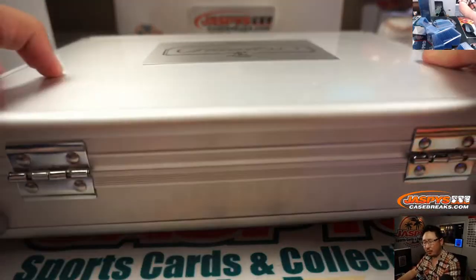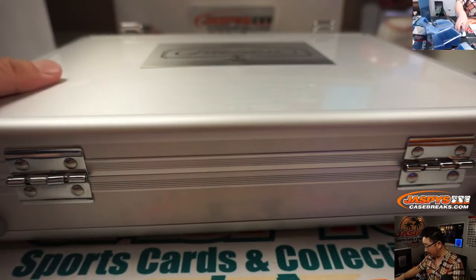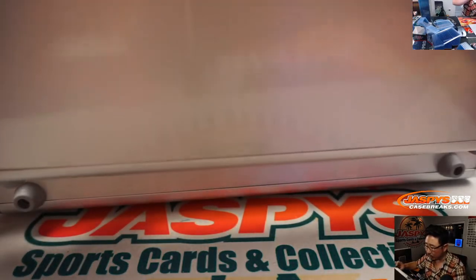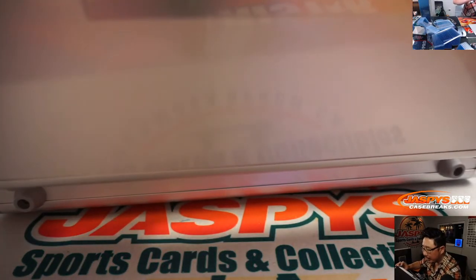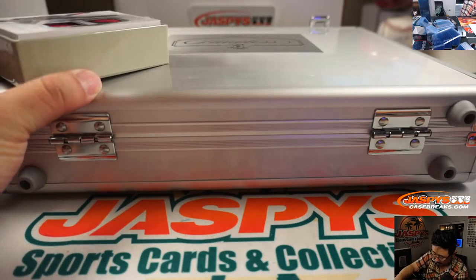I think Jason pulled one on Monday — a cleat. We have not seen a bat knob or a barrel in a long time. The cleats seem to be a little more common. No third hit here, so let's pull that right here. Let's do the slider box first.